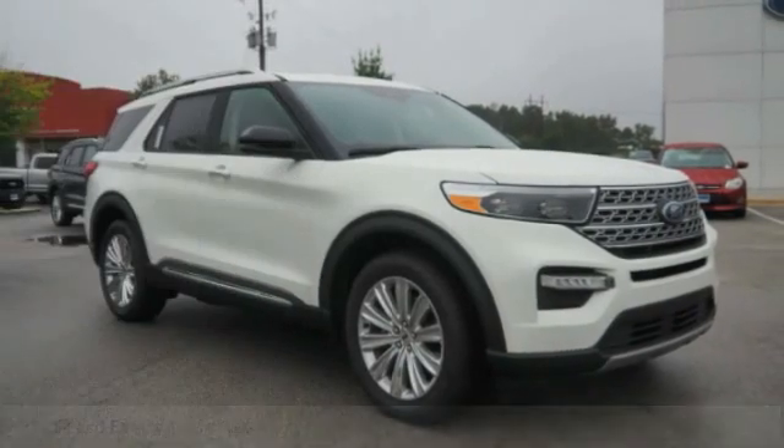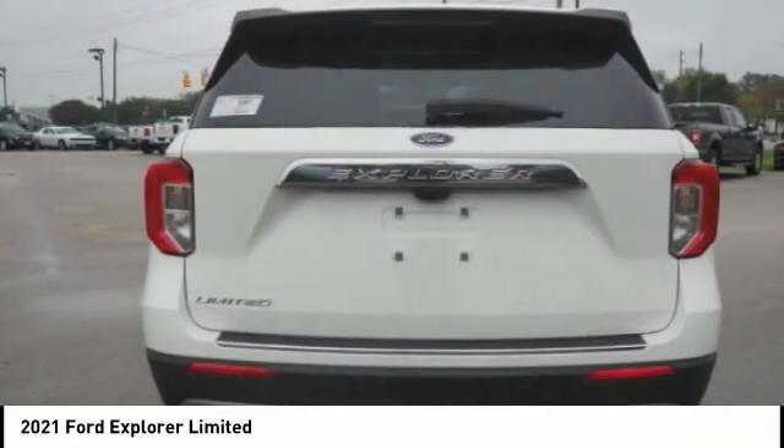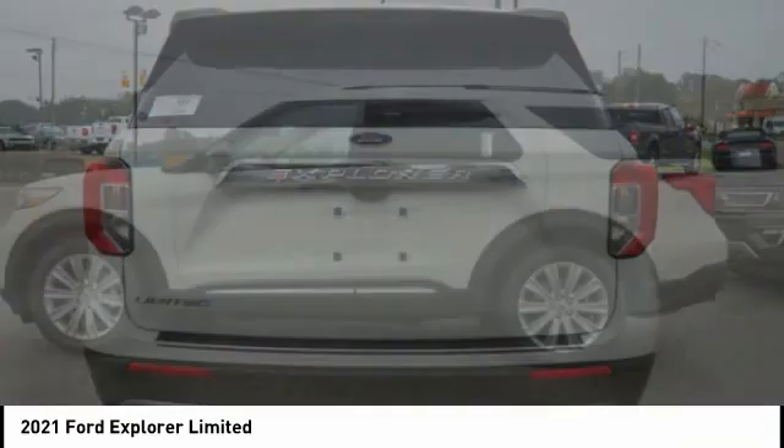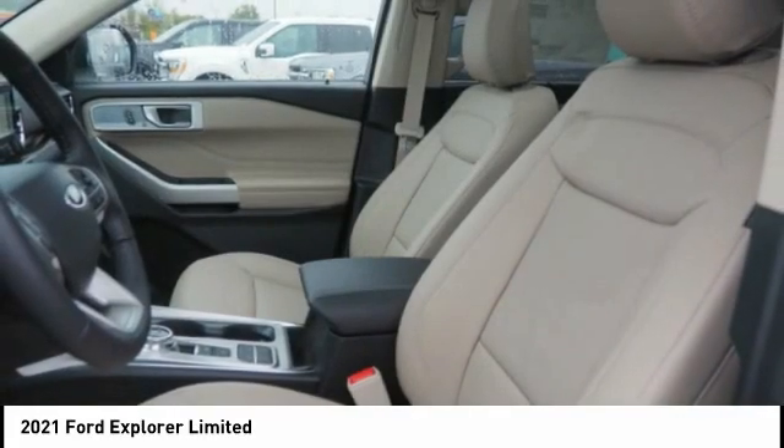Looking for the right vehicle? Check out the 2021 Explorer. You've got a lot of capabilities to call on in a Ford Explorer. Don't underestimate your choices. Here are some of this vehicle's great options.